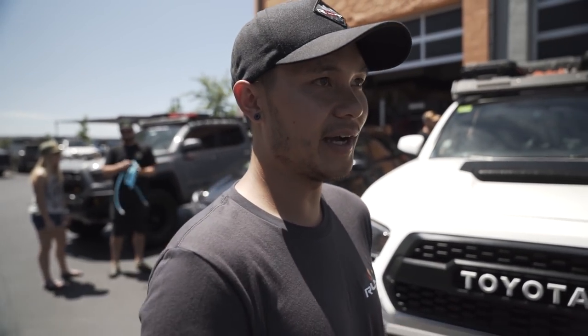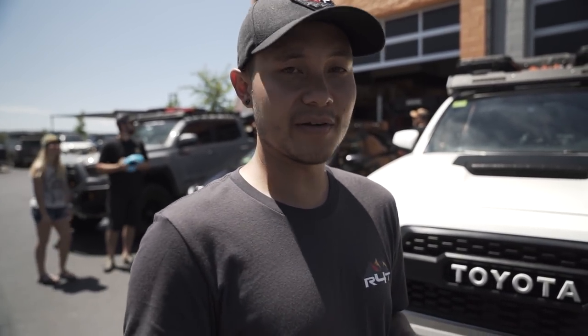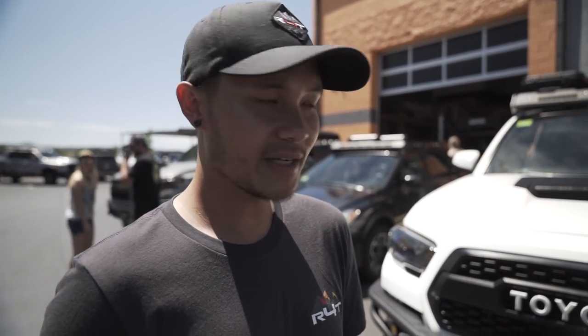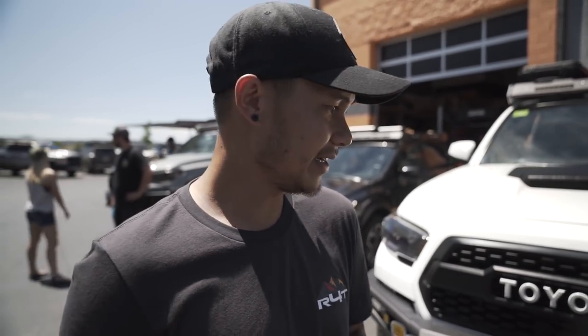All right guys, that was a few of the trucks here. We weren't able to talk to everybody since people were walking around and not always by their vehicles. But this last one here — this is Drew from Up Top Overland with his Tacoma. He's going to talk a bit about what he has on it.